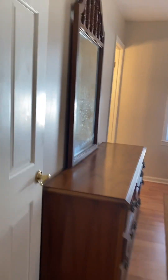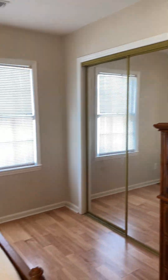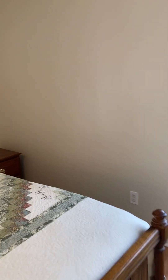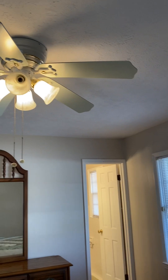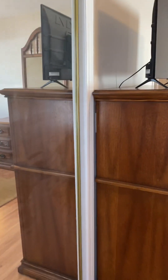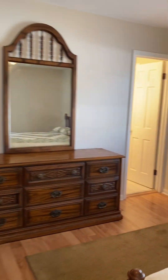Last but not least is the primary bedroom, which would accommodate a king-sized bed, nightstands, and a dresser. It has a ceiling fan, a full-sized closet, and looks out onto the rear of the home.